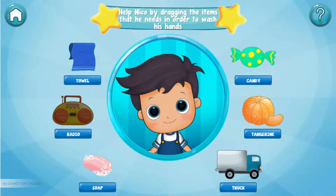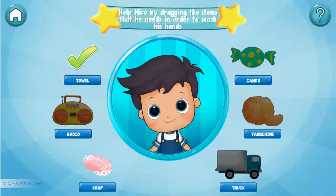Radio — oops, I don't think we need that. Tangerine — oops, I don't think we need that. Truck — oops, I don't think we need that. Candy — oops, I don't think we need that. Towel — perfect. Soap — perfect.